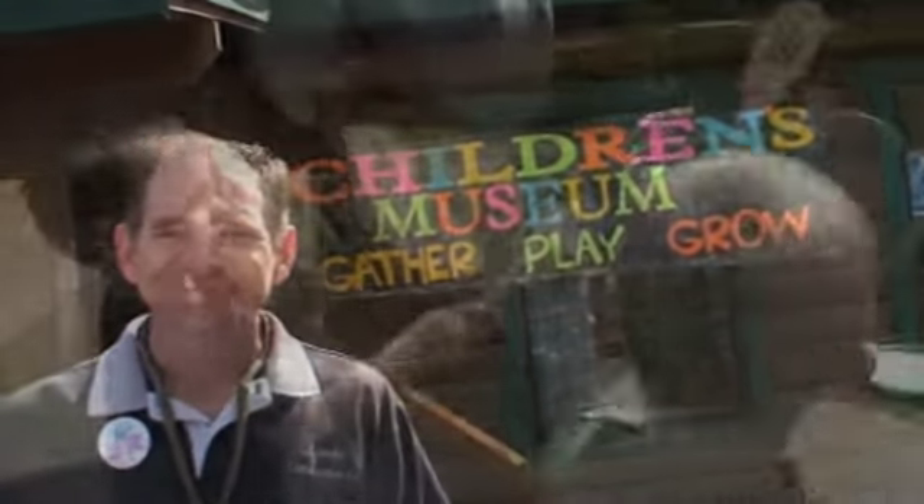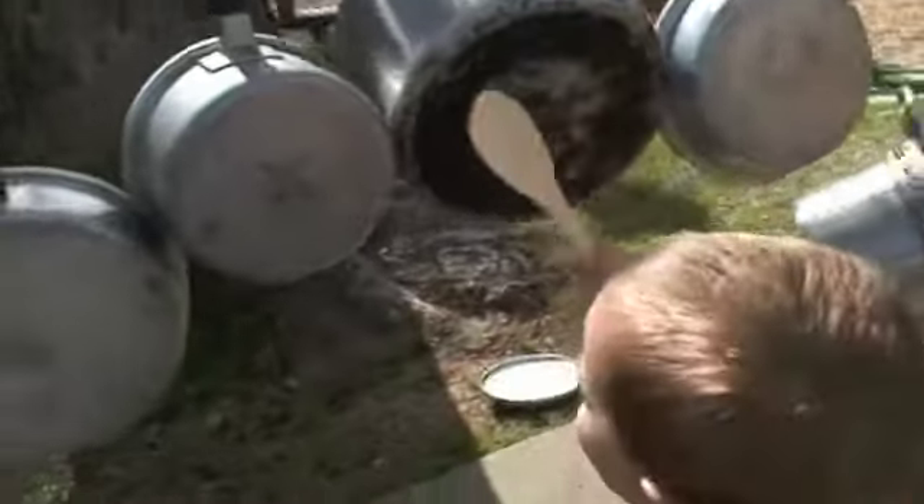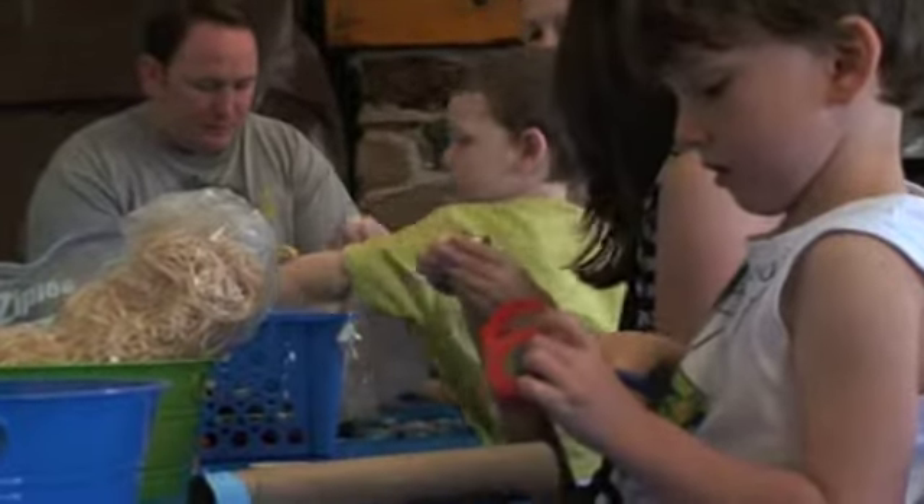Hi there, good morning. Welcome to the Placerville Children's Museum. This is a place where families can gather, play and grow together. This will be a fantastic opportunity for families to have a place to go so that they can learn and grow together.